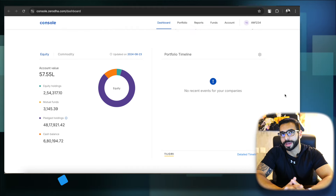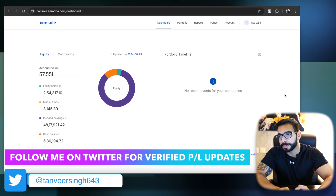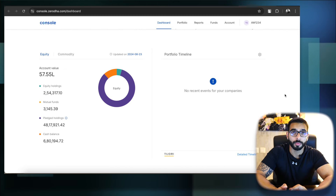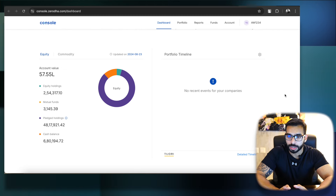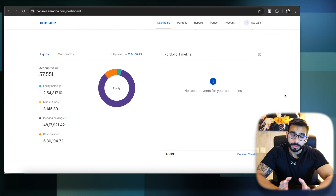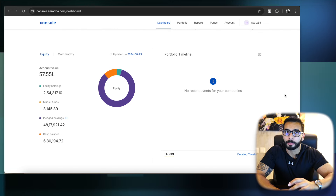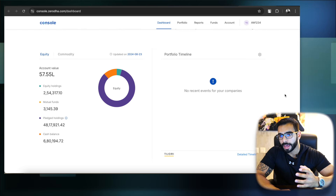Very good evening guys, welcome back to another weekly P&L video. This video is going to be about bi-weekly P&L because second week I didn't post a weekly P&L video as I was busy. So I thought I would combine the second and third week — how these two weeks went, how my system performed, and what observations I made. I'm going to keep the transparency at 100% since I am also teaching people on this channel, so we are addressing this P&L every week.